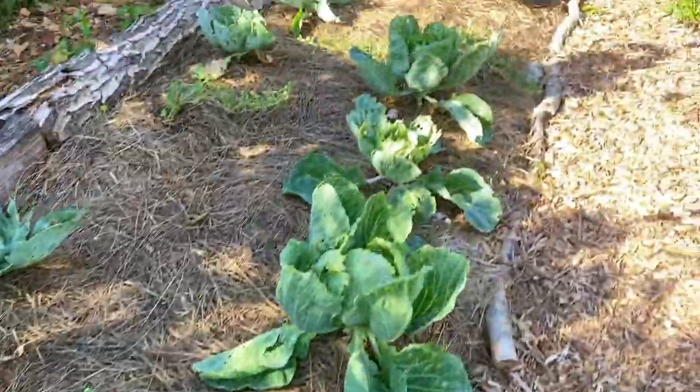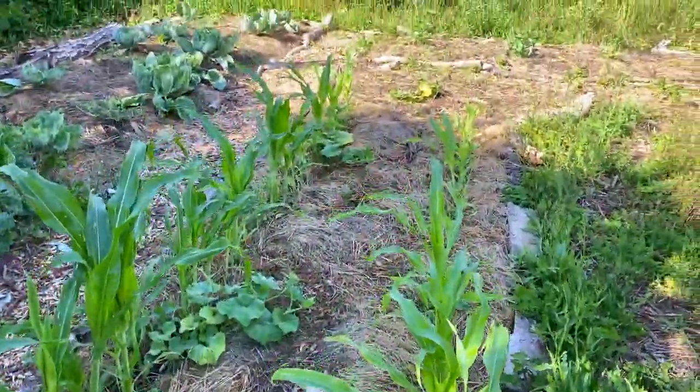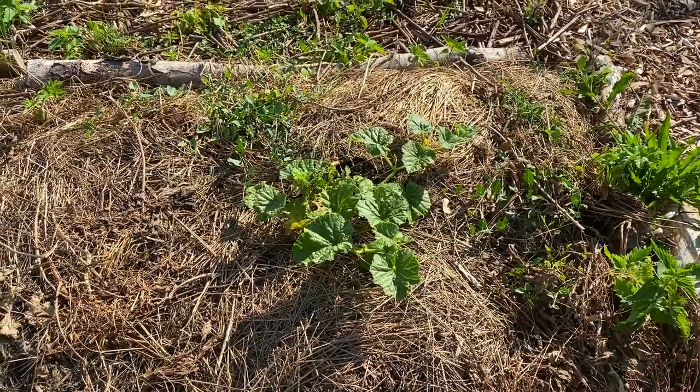Now I'm going to show you the last vegetable plot, where there is a lot of kale, cabbage, black corn, peas, butternuts, green beans, cucumbers, a melon, and watermelon. So there you have it for the vegetables and the fruit.